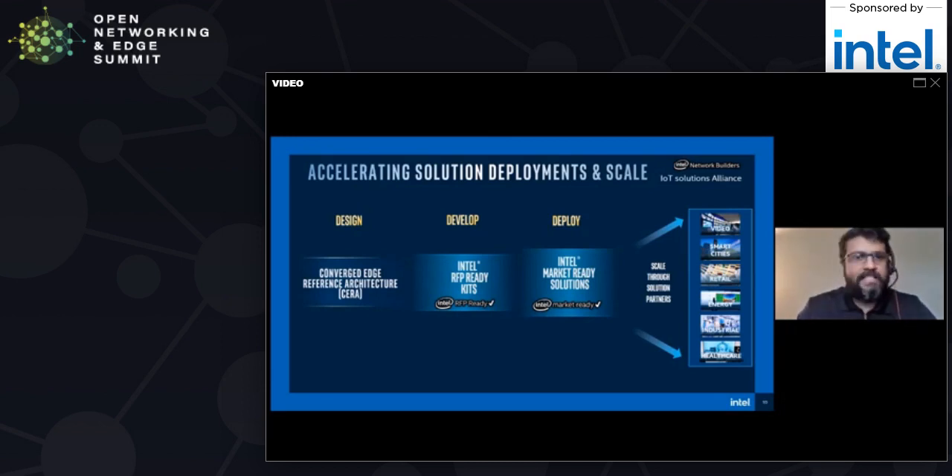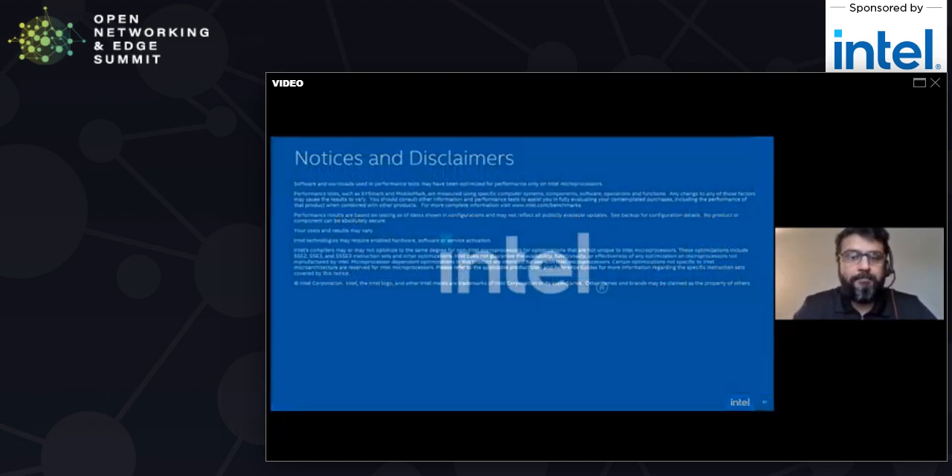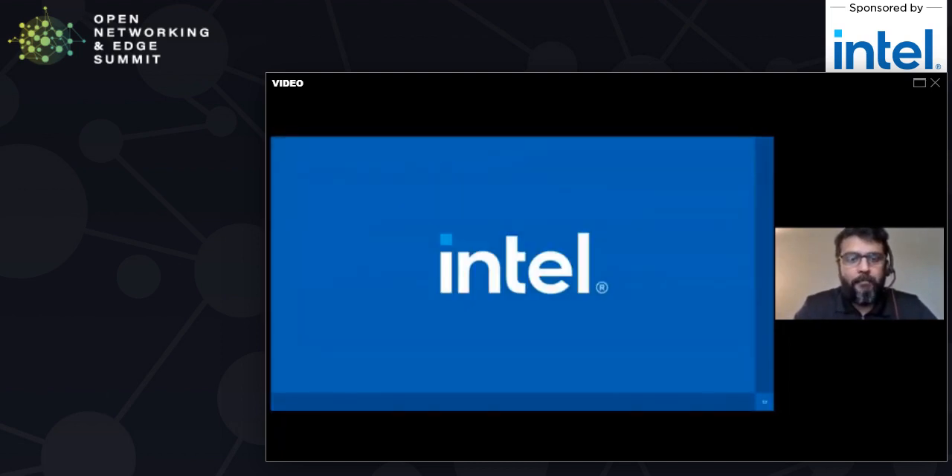That was our presentation. Hopefully you enjoyed it. We are really looking forward to having more investments in cloud native architectures, specifically for the telco edge — from the access and far edge going into the near edge — and continuing to make investments, optimizing them, converting them into reference architectures like the CERA program we talked about, and scaling it into the ecosystem. Thank you very much.